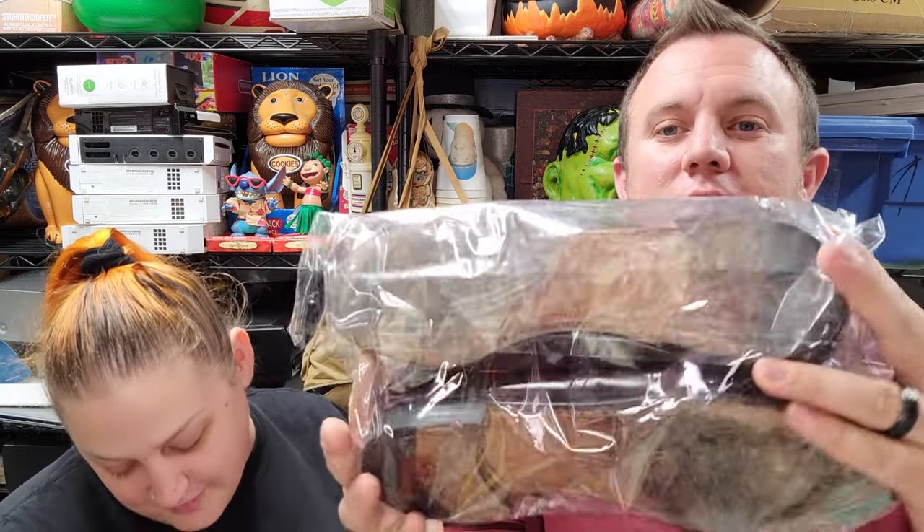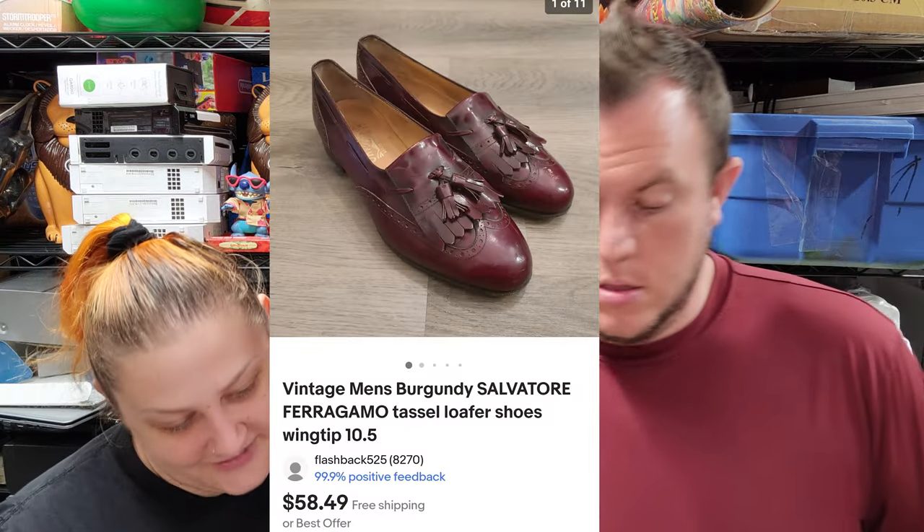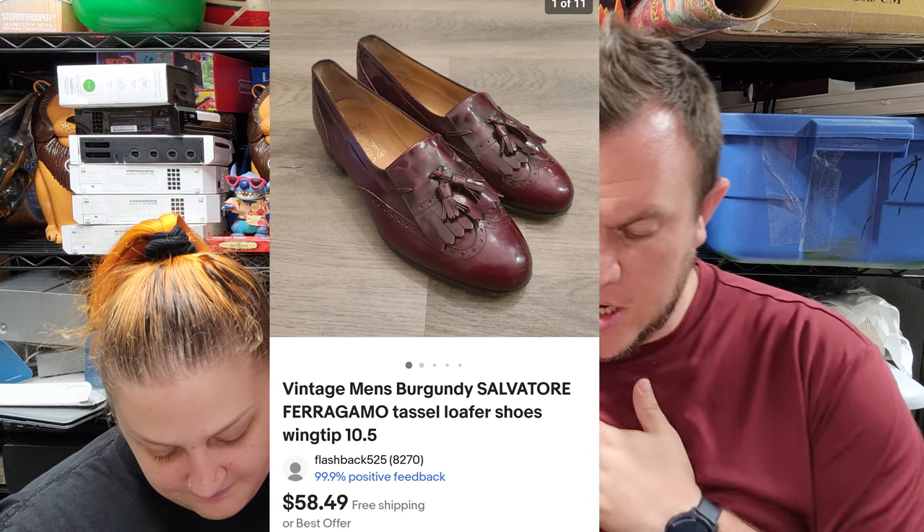Next up we had a vintage pair of men's burgundy Salvatore Ferragamos and those sold for $58.50 shipped. I think those were $10 or $15 but they took a while to sell. Dress shoes in my opinion aren't selling as great as they used to — I think more people are working from home or going business casual. But they were Ferragamos, had to pick them up.